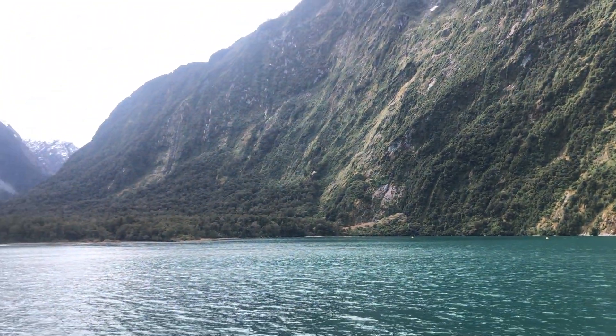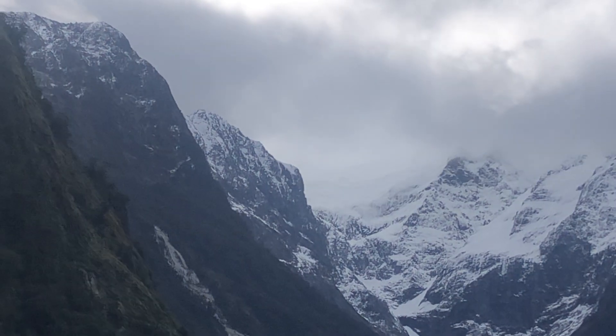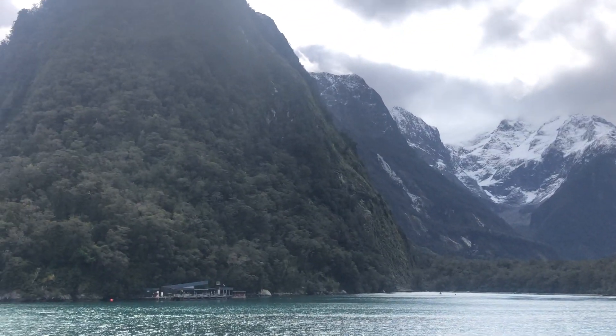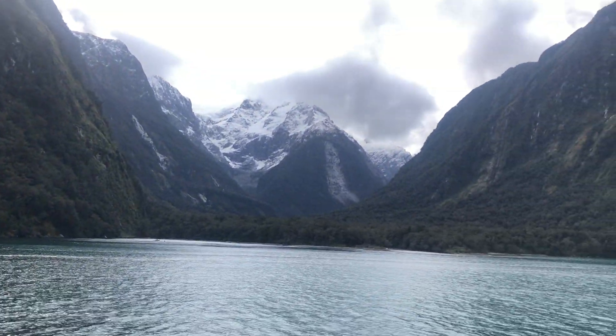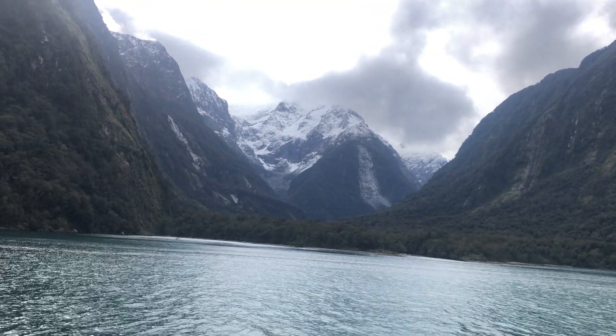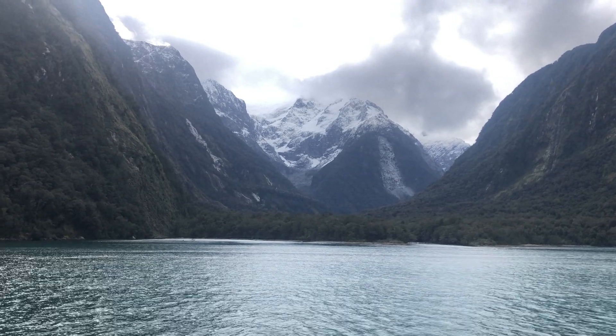If you got a glimpse of that waterfall earlier, the water from that waterfall comes from here — from that glacier. There aren't many places in the world where you can see a glacier, a rainforest, and the sea all in the same place.